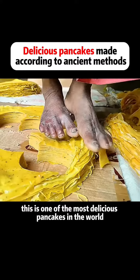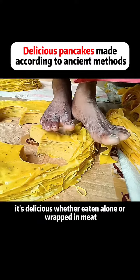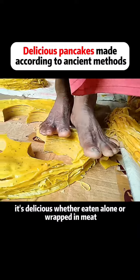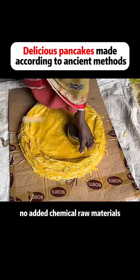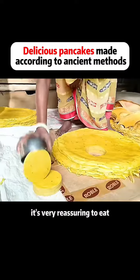This is one of the most delicious pancakes in the world. It's delicious whether eaten alone or wrapped in meat. It is made according to ancient production techniques, with no added chemical raw materials. It's very reassuring to eat.